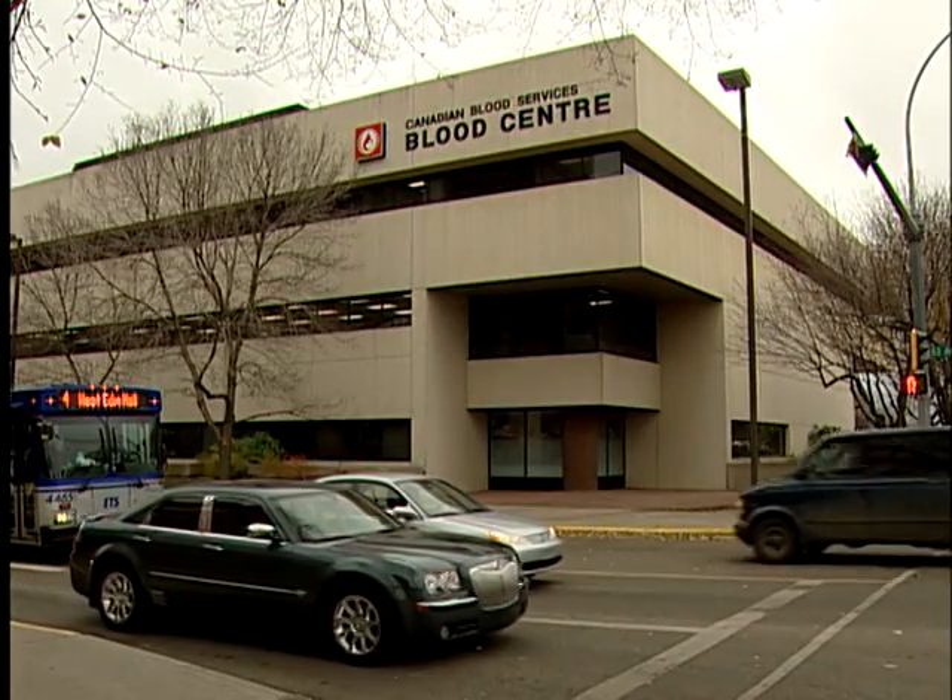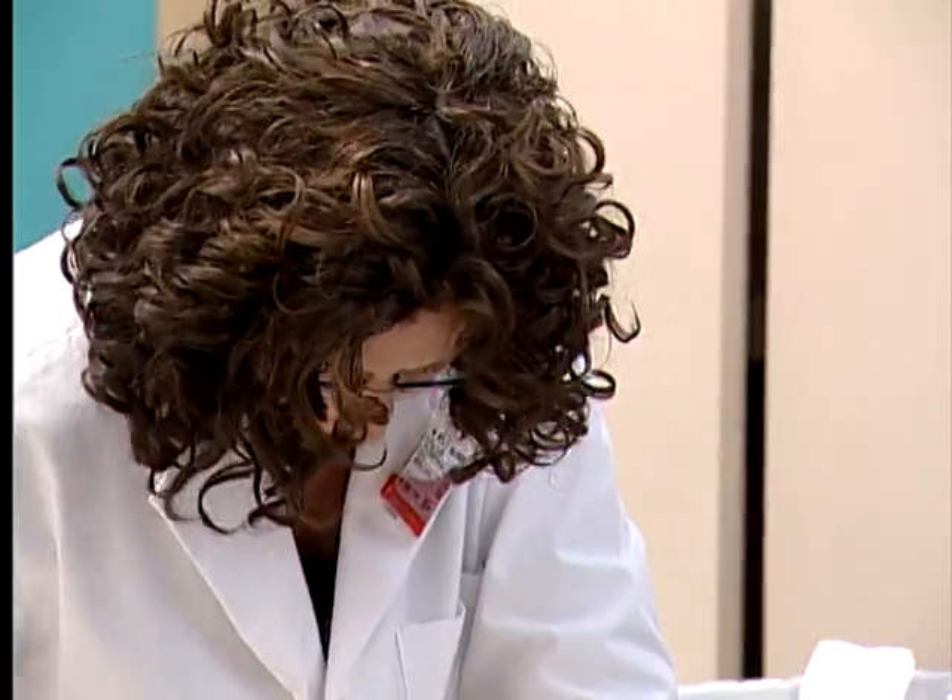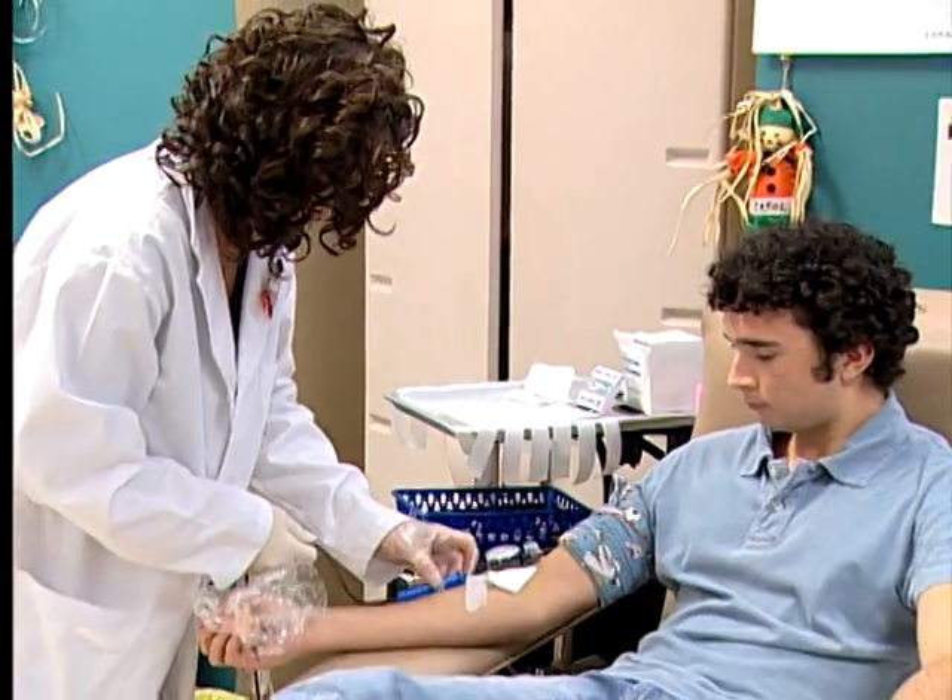Many blood products are made by the blood supplier from human blood donated by volunteers across Canada.